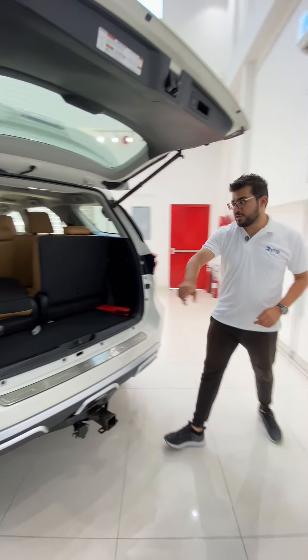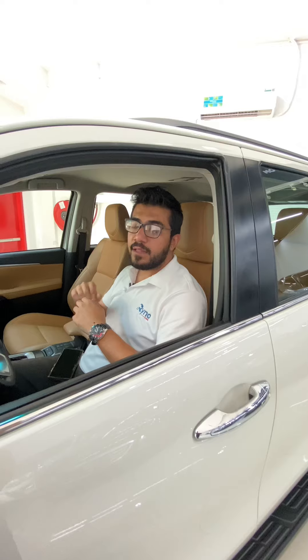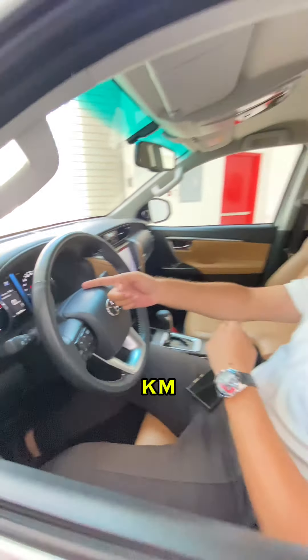At the back we have plenty of storage space, but if you need more you can always fold the seats. The car has been driven 18,000 kilometers. I am Sat from Rhinocars — if you want to know more about this car, click on the link below and get in touch with me.